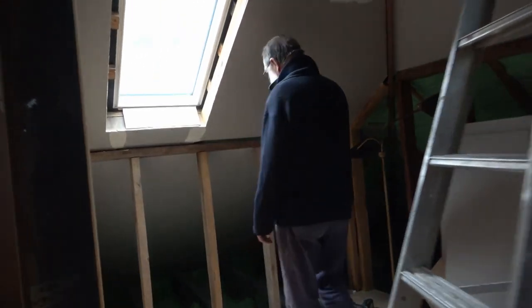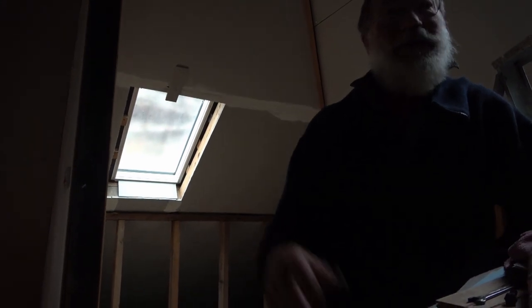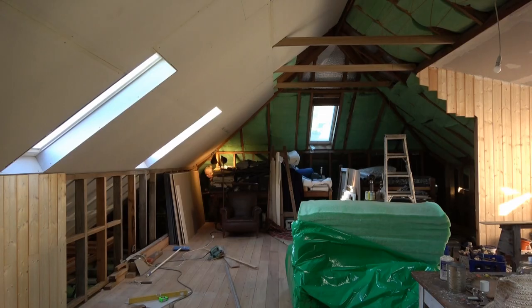We're going to jib block in there. With the hip roof, you cut things and the off-cut, whatever it is, is going to work in somewhere else in the roof — yeah, in the opposite place. I've got the corner done.